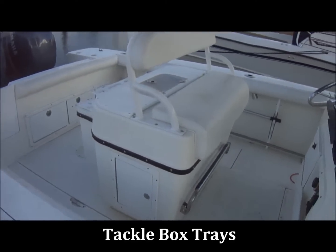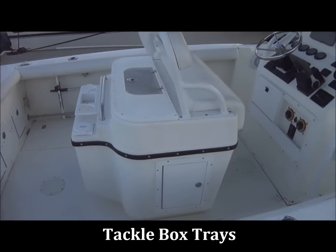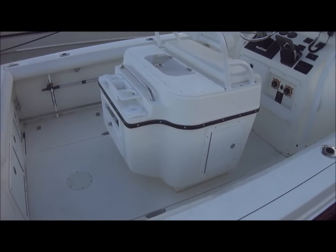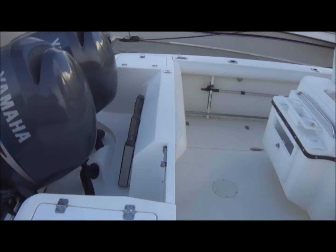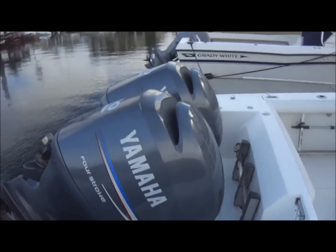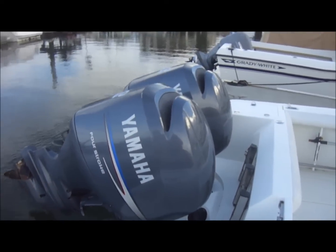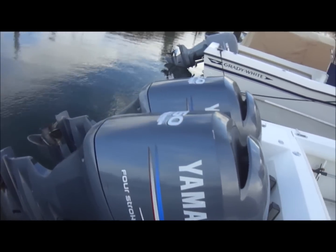In here we have a tackle station, built-in bait tank, wash down, and drawer storage. There's a swim ladder right up here. The boat is powered by twin 150 Yamaha four-stroke outboards.